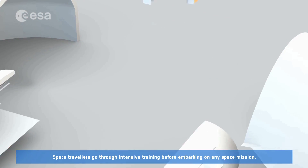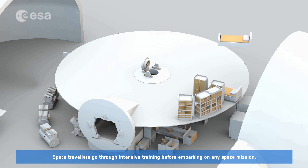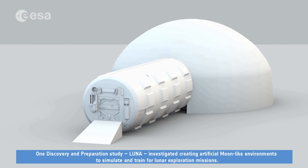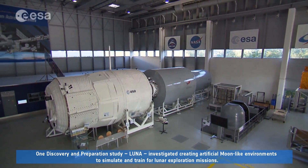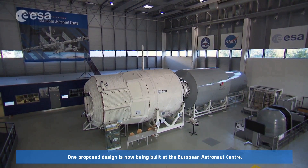Space travelers go through intensive training before embarking on any space mission. One Discovery and Preparation study, LUNA, investigated creating artificial moon-like environments to simulate and train for lunar exploration missions. One proposed design is now being built at the European Astronaut Centre.